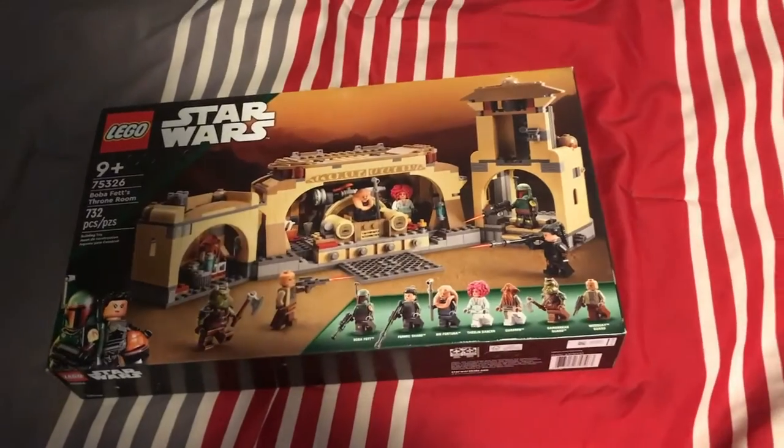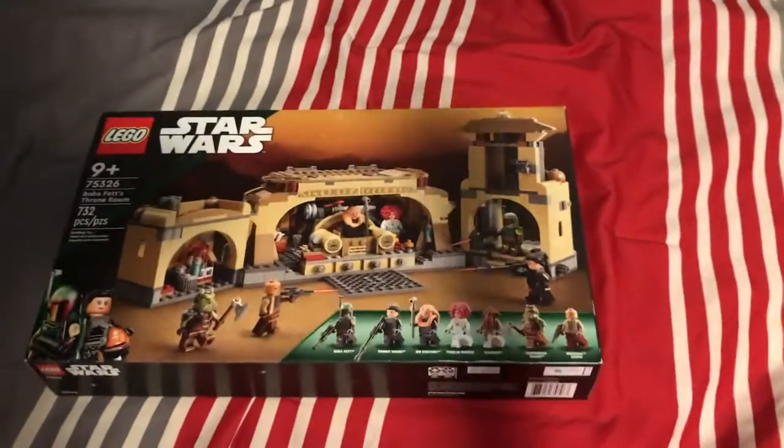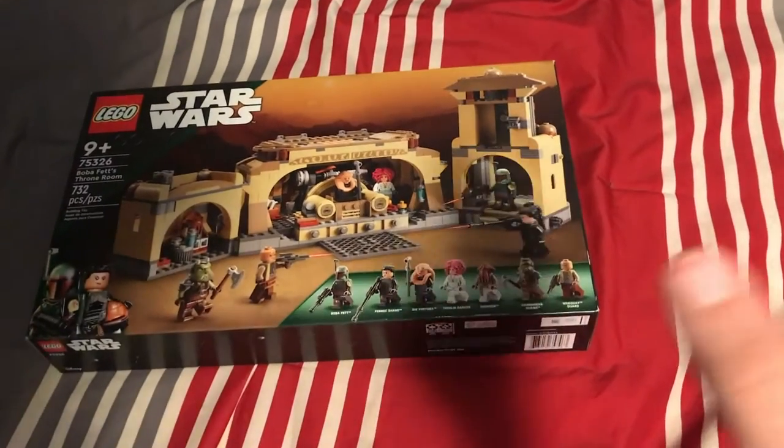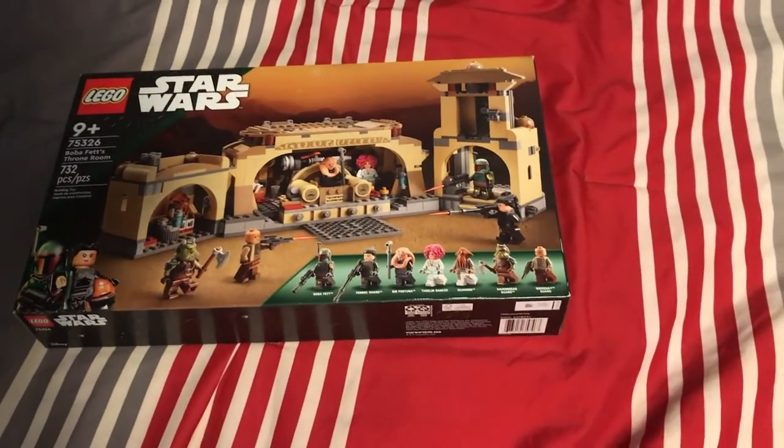So as soon as I saw that it was $70, I knew I was probably going to have to get it because that is a really, really good deal. $30 off is a really great deal for this set.